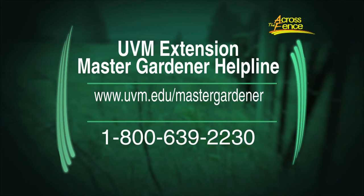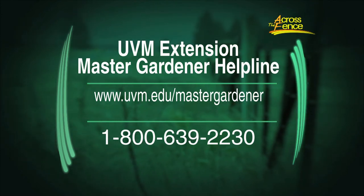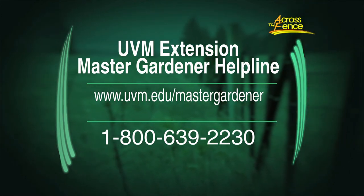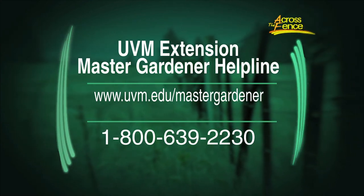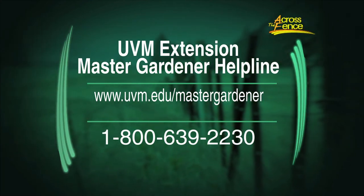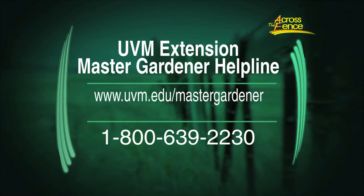If gardeners have any questions, they can turn to the Master Gardener Helpline. You can Google UVM Master Gardener — there's a website and a toll-free number if you're outside of Chittenden County. Please call. If you're seeing something, it's likely we've already seen it in the clinic or at the helpline, and we have people to help.